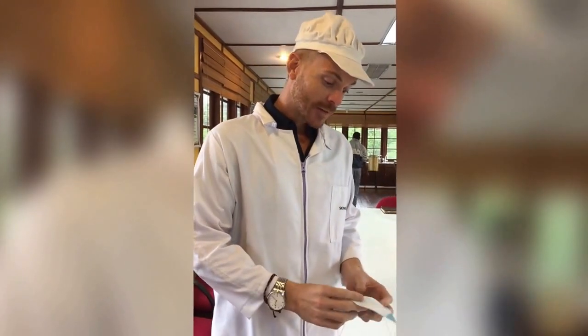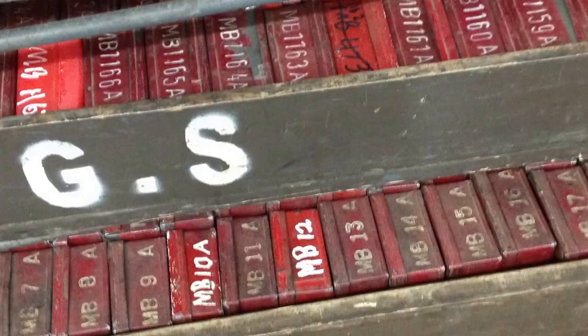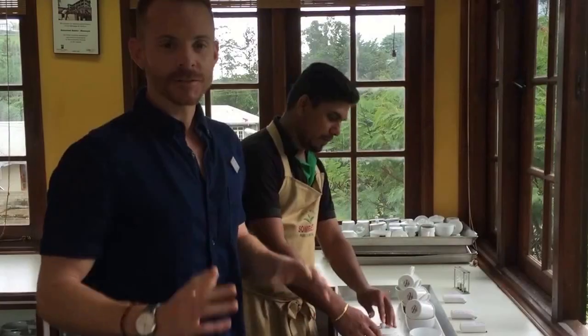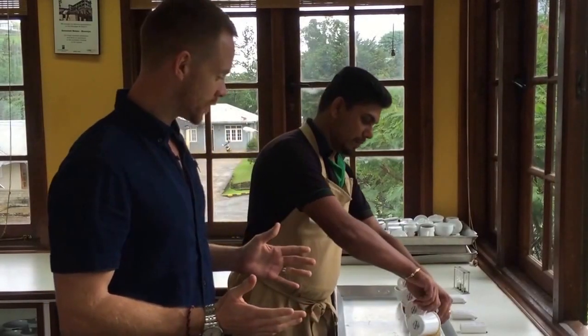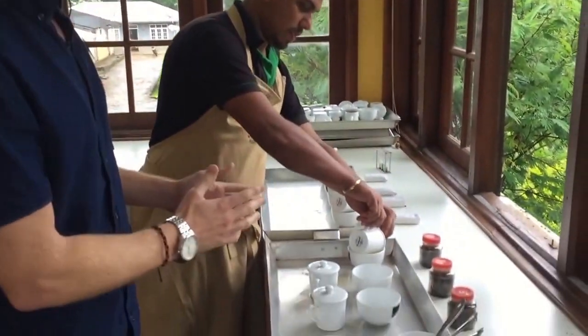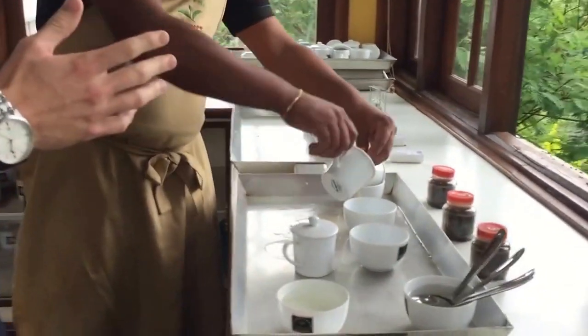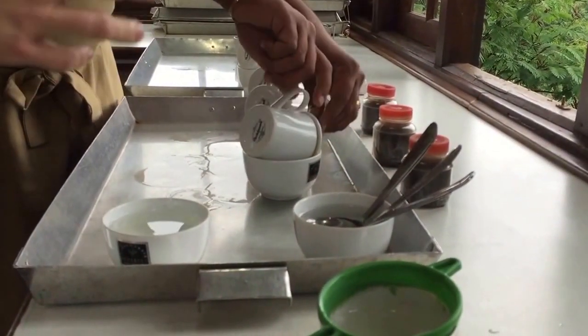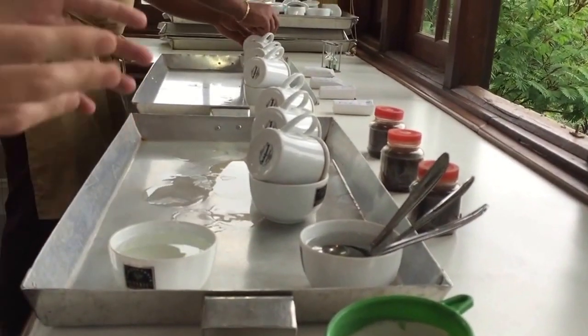So here we are at one of our suppliers. We've just had a tour of the factory and now we're about to enjoy a tea tasting. He has brewed the tea, timed how long the brew needed to take place, and now he is pouring it into purpose-built tea tasting cups.